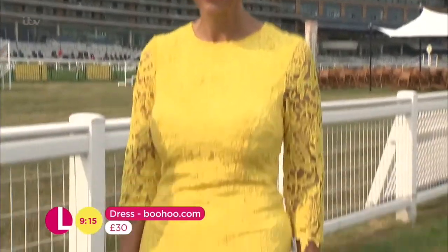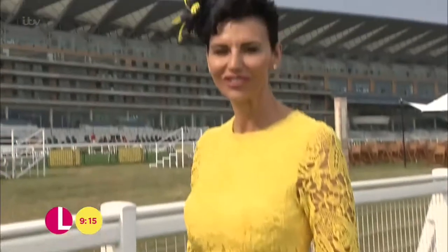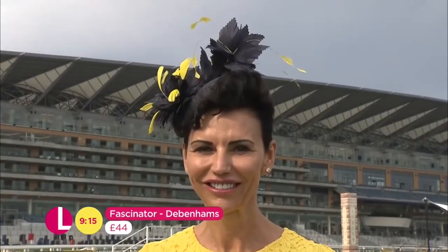Loving the lace sleeves here as well. Then on to the all-important hat — this is from Debenhams. It was £55, and it's been reduced to £44.